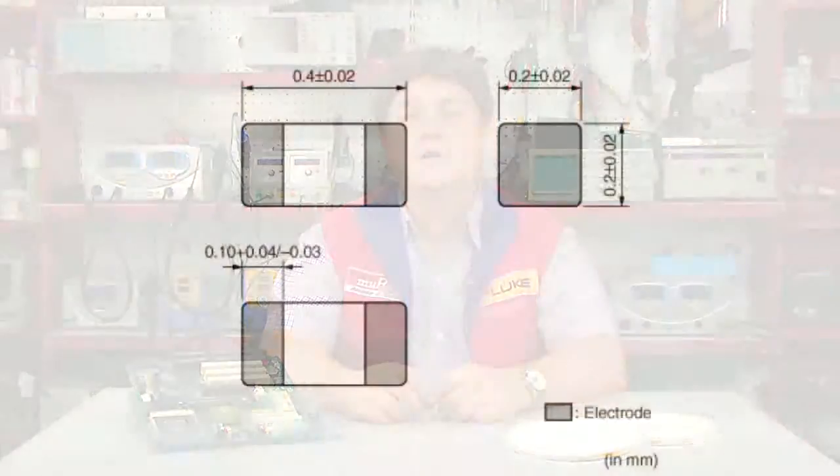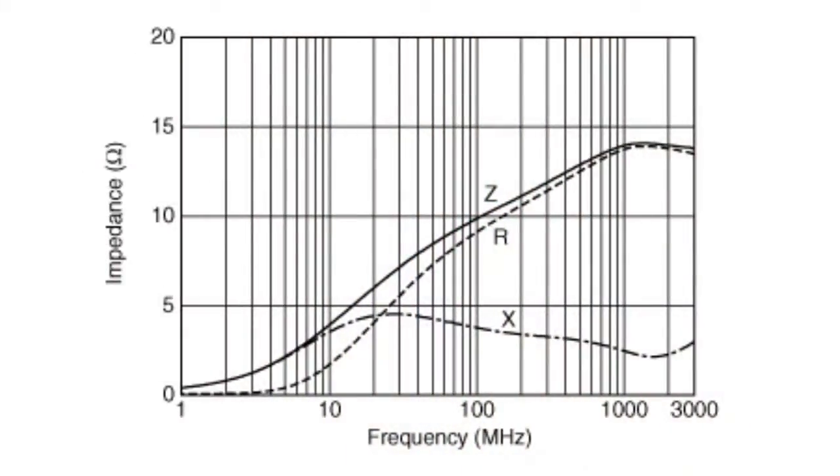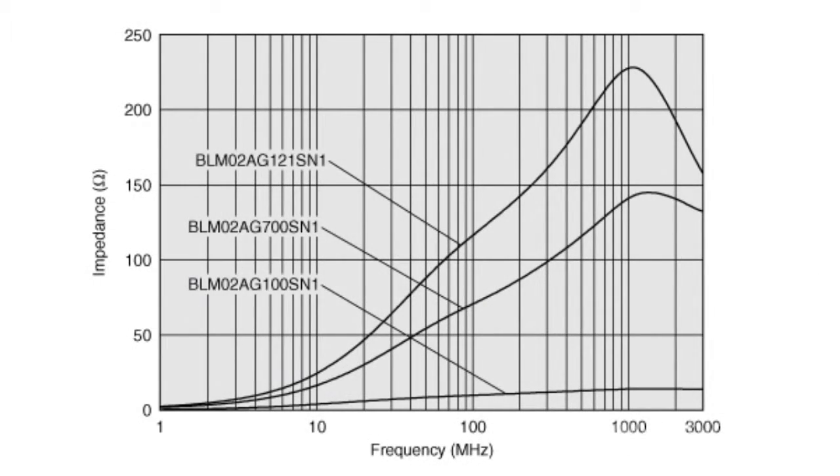As an example, let's consider the BLM-02 series — the latest development of the EMI-FIL family of chip ferrites. The BLM-02 series is produced in 01005 size packages: 0.4 x 0.2 x 0.2 mm. These sizes are the smallest in the world. The BLM-02 provides a wide attenuation frequency range of approximately 30 MHz to several hundred MHz.